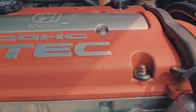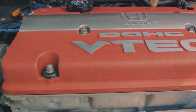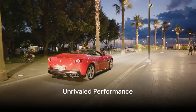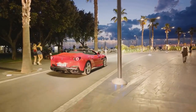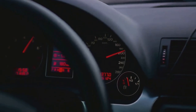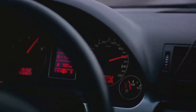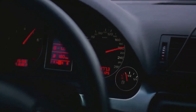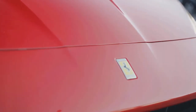Underneath the hood, a powerful V12 engine resides — a heart beating with raw power and unyielding performance. The 499 P-Modificata isn't just about looks. It boasts an impressive performance that can put even the most elite race cars to shame, with a top speed that surpasses 200 miles per hour and an acceleration that goes from 0 to 60 in a mere 3.2 seconds.